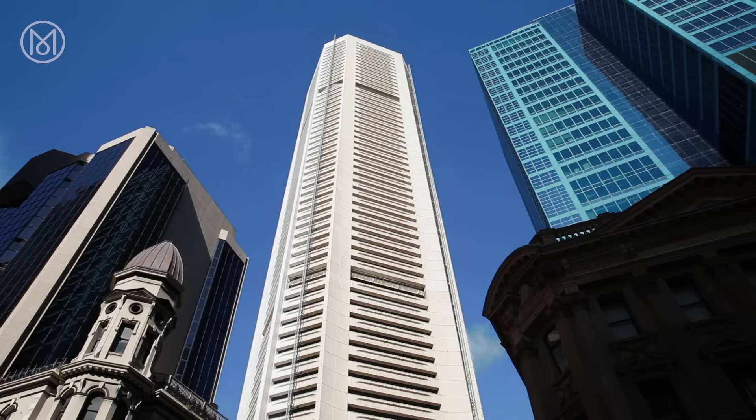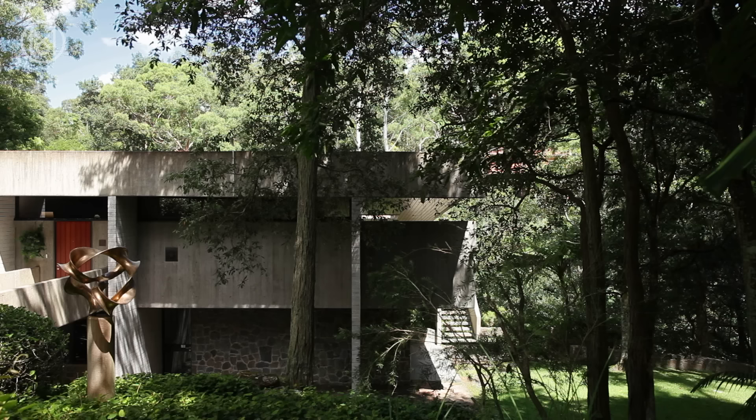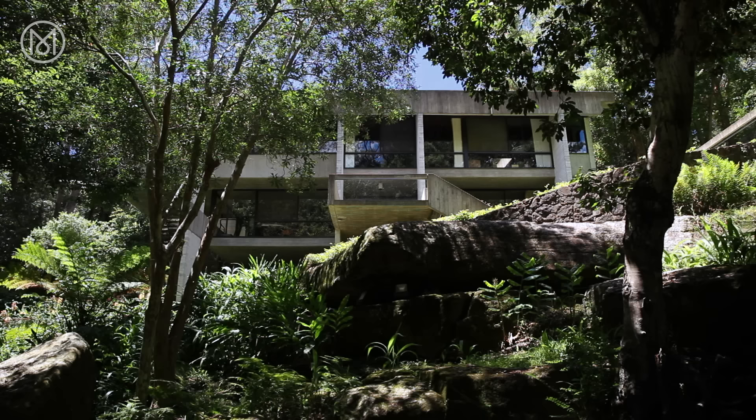His Australian architectural heritage includes an array of pioneering skyscrapers, residential towers and houses. Amongst them is the Harry and Penelope Seidler House in Sydney's Levy-Kelera suburb, the family home which he designed together with his wife, who still lives there today.